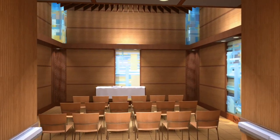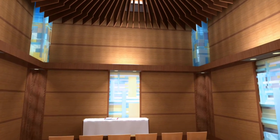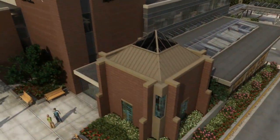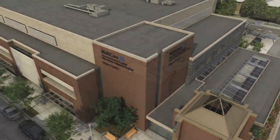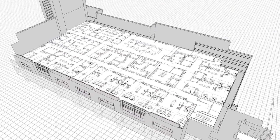The new facilities will also offer a non-denominational chapel for small services and for those seeking a place for quiet reflection. To further improve care for the community, the new building also houses the MultiCare Regional Cancer Center, offering comprehensive treatment under one roof.